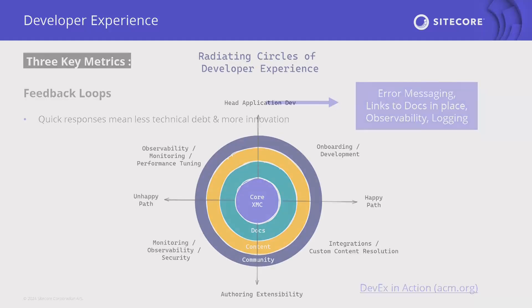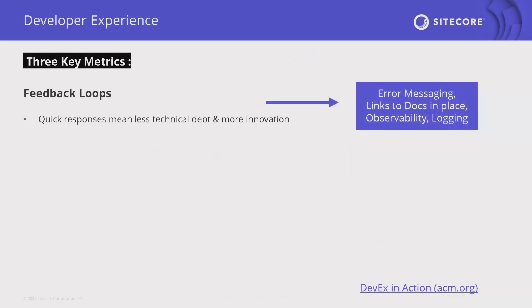Microsoft Research and GitHub Research combined on a key metrics report about developer experience. The three key metrics they landed on are: first, feedback loops. Good developer experience means things that give good feedback loops — I know when something goes wrong, and I can build something quickly. A fast build tool allows more feedback about what I'm building. So we're thinking about error messages, links to docs in place, observability, and logging.